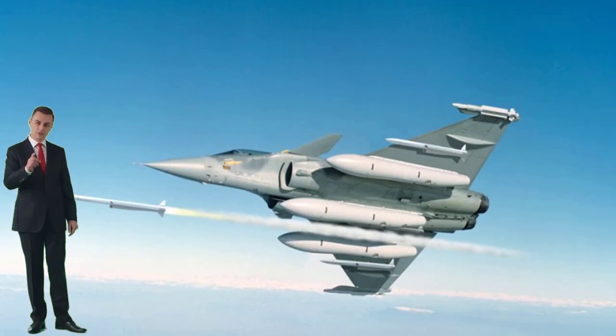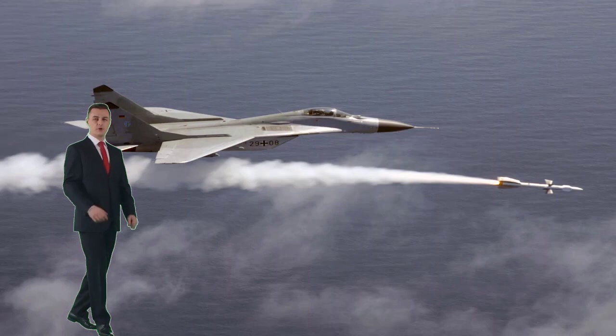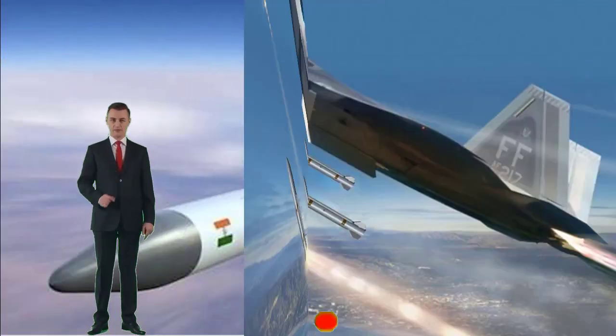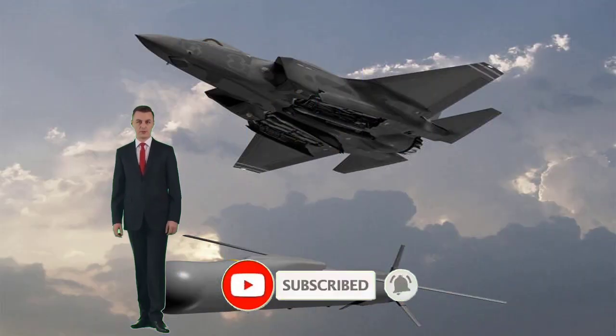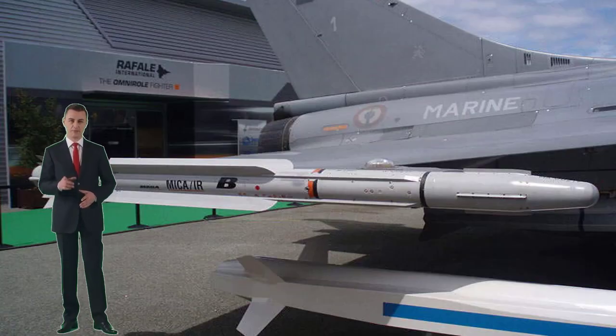These missiles are commonly called air-defense systems. Today in this video we are going to show you the 10 best air missiles of 2022 in the world. Please subscribe to my YouTube channel and click the like button for more interesting videos to come.